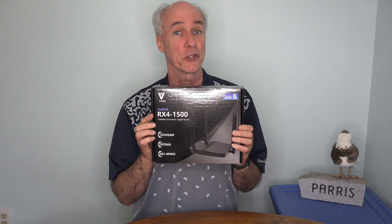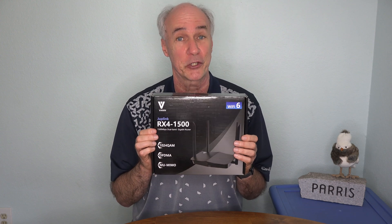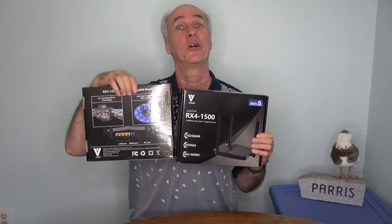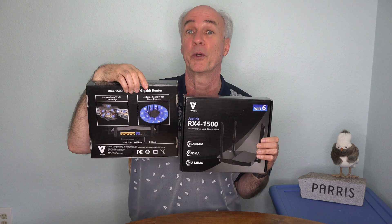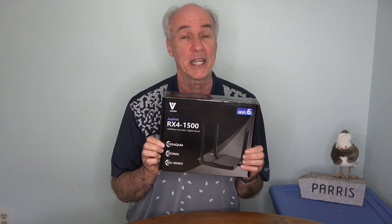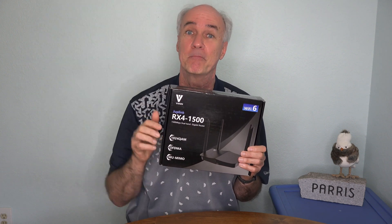The company Vanon has made one of the first low-cost Wi-Fi 6 routers, and they were kind enough to send me one to try out — and not just one. They sent me an identical router to do as a giveaway on this video, so keep watching. The RX4 1500 Wi-Fi 6 router goes for about $89 right now, and you can find out more about it at the link down below this video.